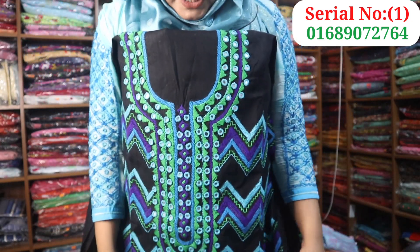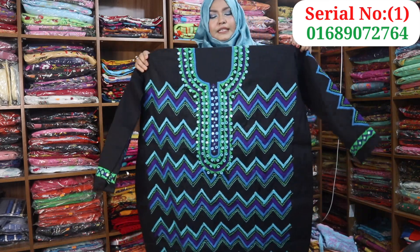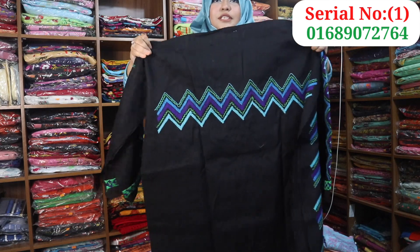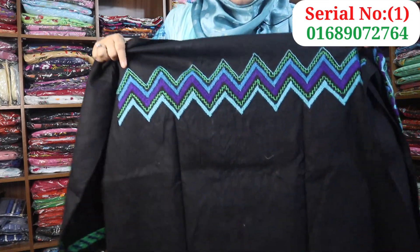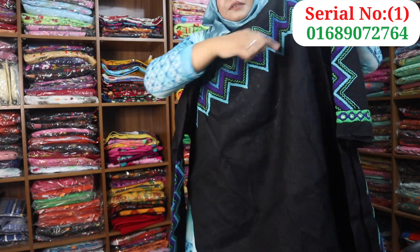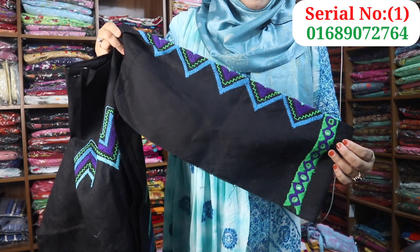This is a full dress and this dress is a very beautiful dress. This is a dark dress. This is the back part of the dress.